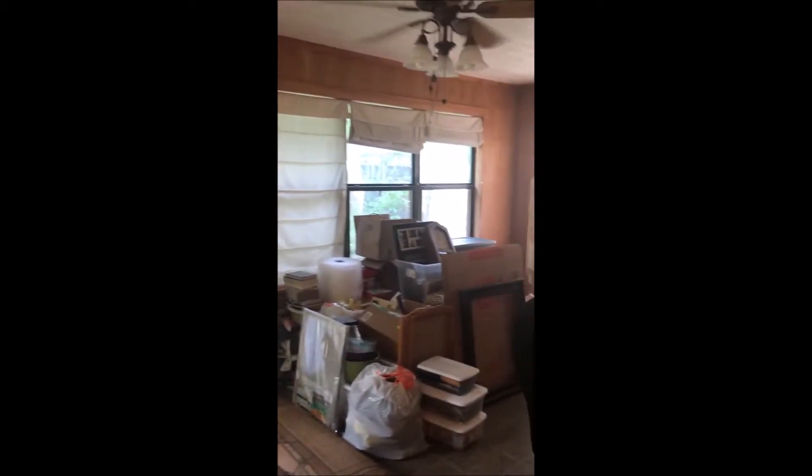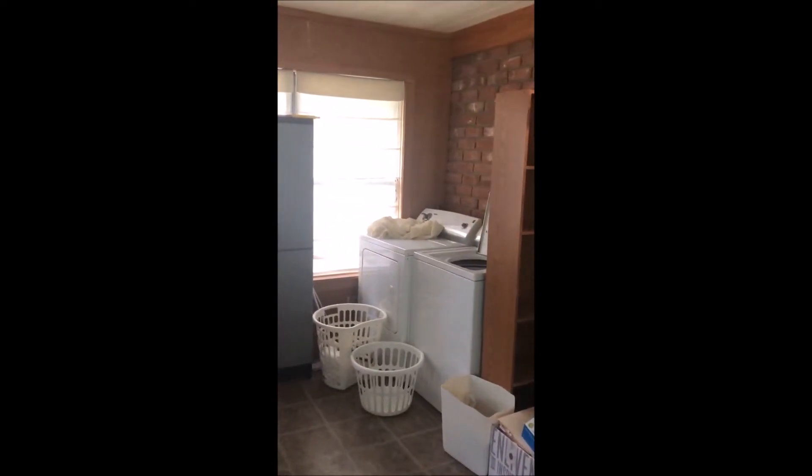Off the kitchen, straight back, it's more like a bonus room, so it could be an office. Back in the corner is the washer and dryer. We're going to go outside and take a look at that workshop right there in the back.